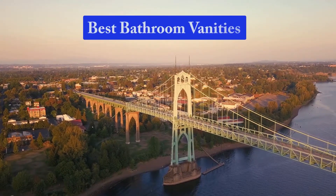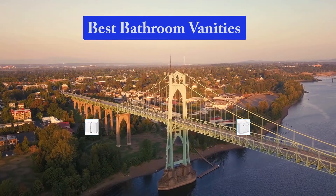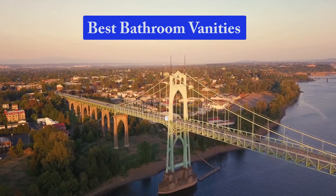Hello guys, welcome back to Top Home Guide. Today I am going to talk in this video about the best bathroom vanities that you should buy. Let's get started.